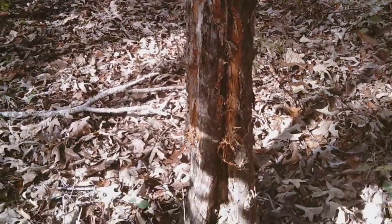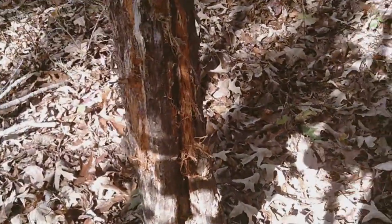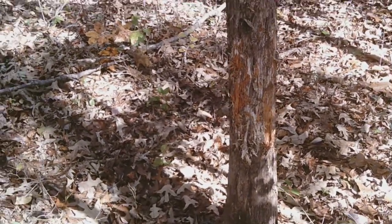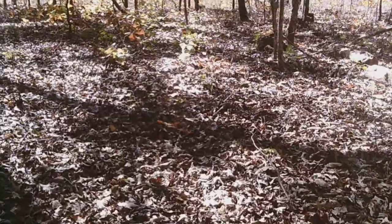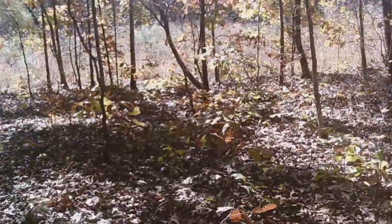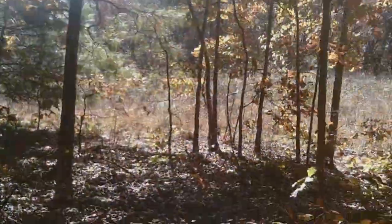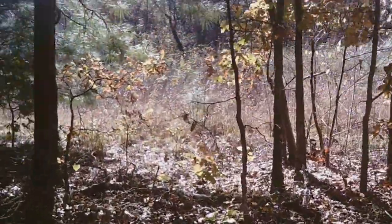This is that rub that we had found. It seems pretty fresh. Hopefully we got a big one on it. Now we're going to come over here to the edge of the field, or the power lines, and there's a pretty good trail and scrape. We'll just show you a little bit of what we look for when we come in to scout an area.